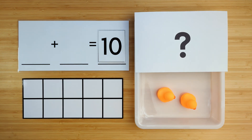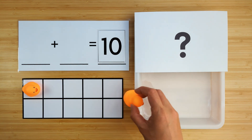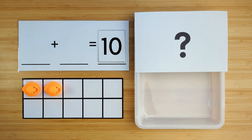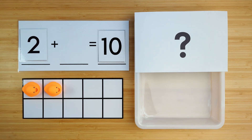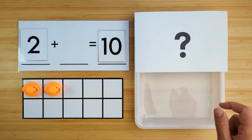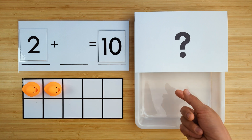Let's count to see how many ducks there are so far. One, two. There are two ducks so far. Can you guess how many ducks are hiding? Let's find out.